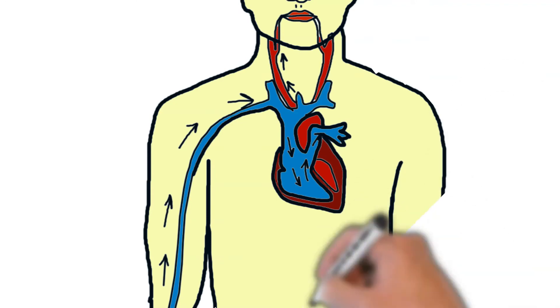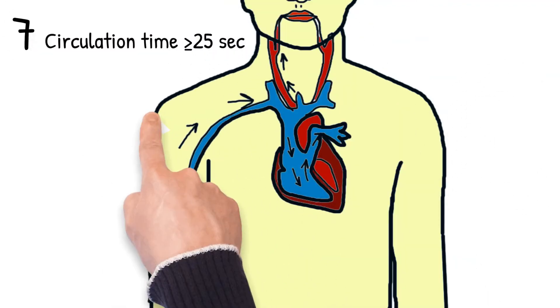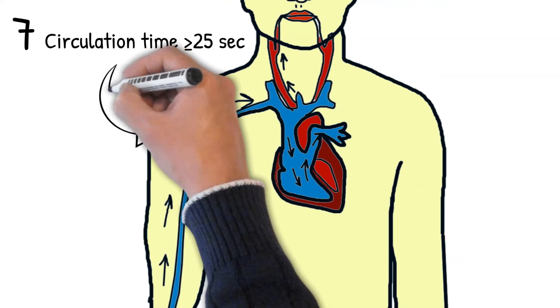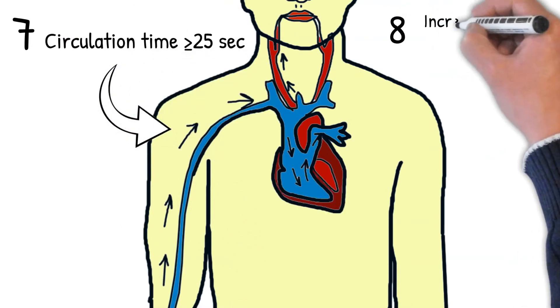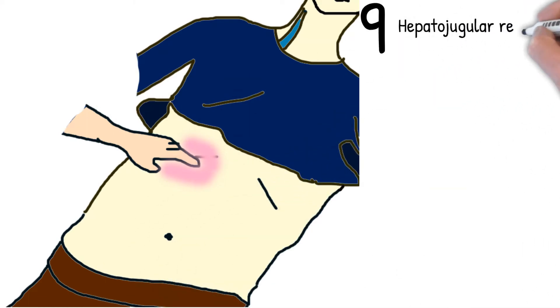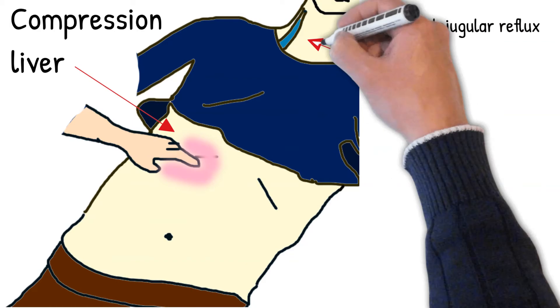Circulation time greater than or equal to 25 seconds — the average circulation time in normal resting adults for blood to travel from the arm vein, through the heart and lungs, and up to the mouth is 13 seconds. Increased venous pressure greater than 16 cmH2O — normal values vary between 4 and 12 cmH2O. Hepatojugular reflux is the distension of the neck veins precipitated by the maneuver of firm pressure over the liver.